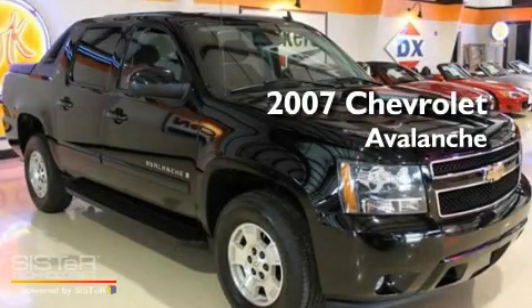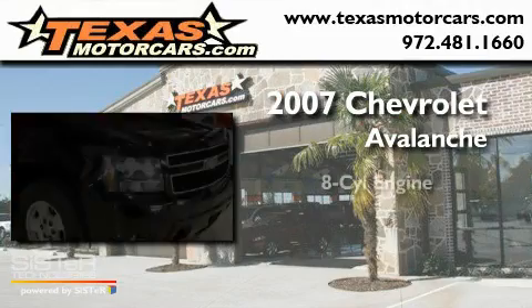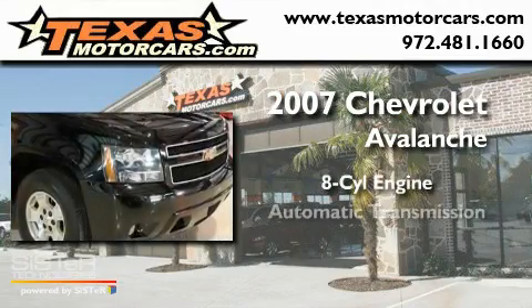This is a 2007 Chevrolet Avalanche. It features an eight-cylinder engine and an automatic transmission.